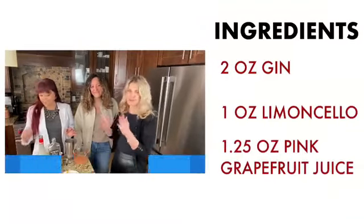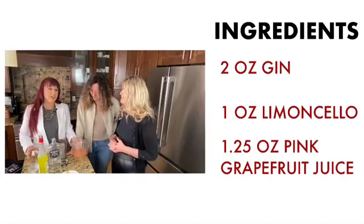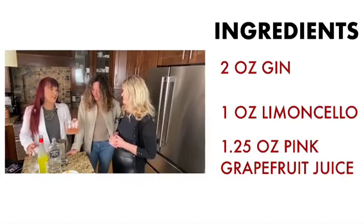I feel like this drink should be served to every client as we go to sell or buy a property. So let's start with the cocktail — it's super great. We're starting with limoncello and gin. I have Aviation Gin because I have a Ryan Reynolds fan crush.